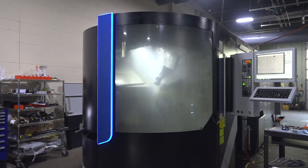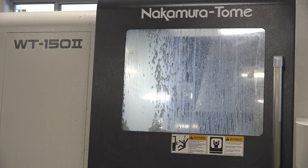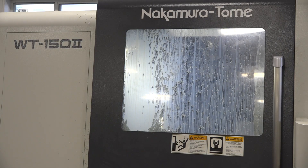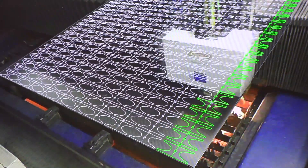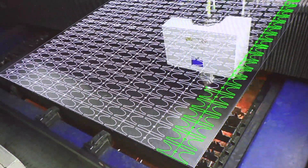Some of our investments added capabilities, some added capacity, and many did both. We've added three-, four-, and five-axis mill-turns, robotic-tended machining systems, and we've invested in high-end fiber laser cutting systems.